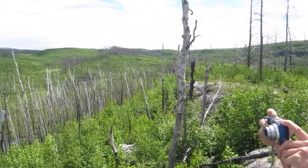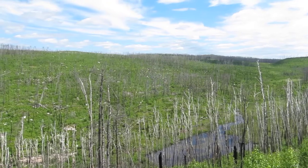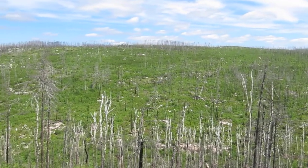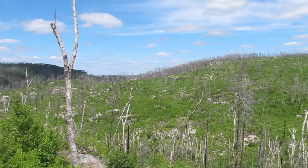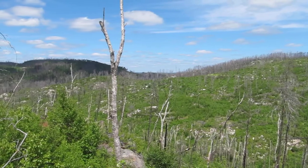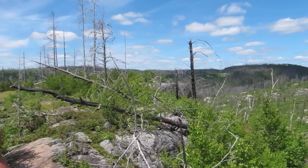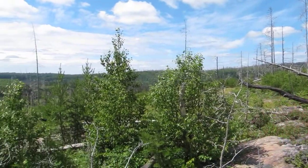It looks like we're here basically at the peak of this trail — Magnetic Rock. If you're wondering why the trees look all burned down, it's because there was actually a big fire here. Was it five years ago? I don't remember exactly, but not that long ago. And so all of this stuff was burned down, all the trees are burned.